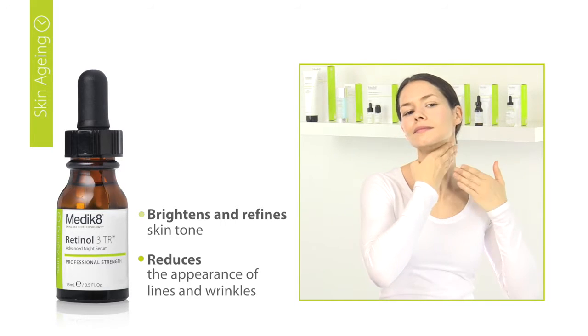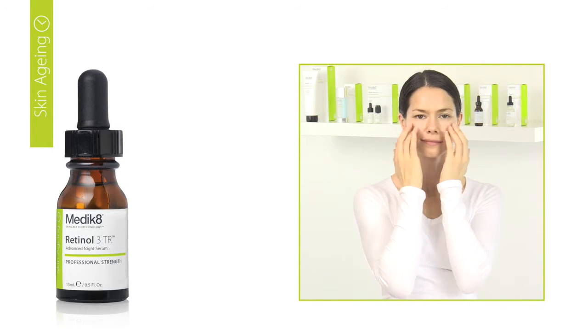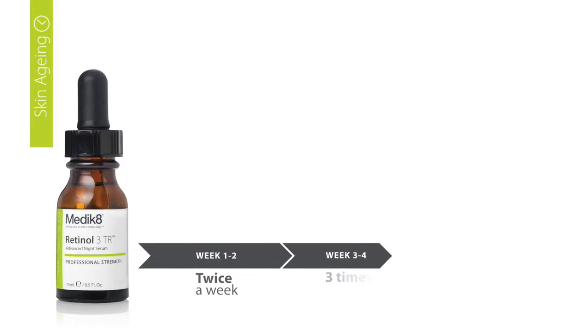Leave to absorb before applying your next product. Retinol applications should be phased in gradually to build up a good skin tolerance. To do this, we recommend using twice a week for the first two weeks, every other day for the next two weeks, then every day.